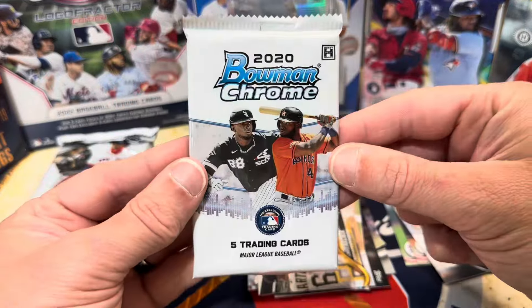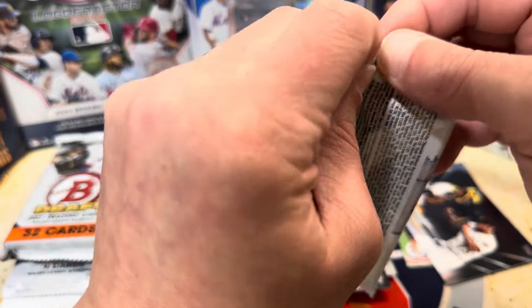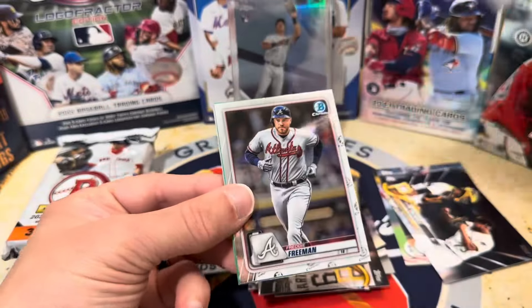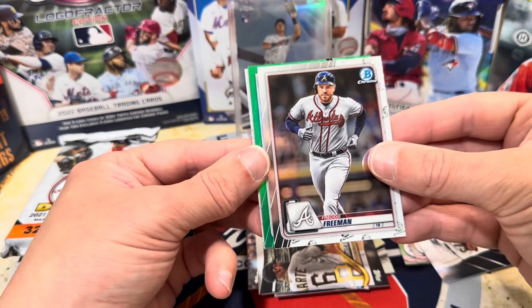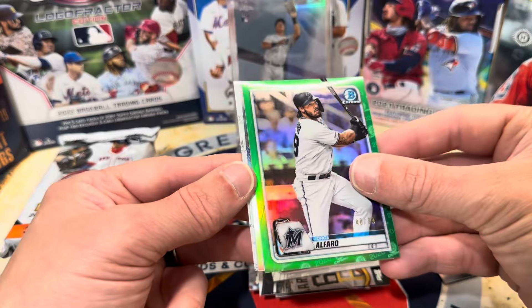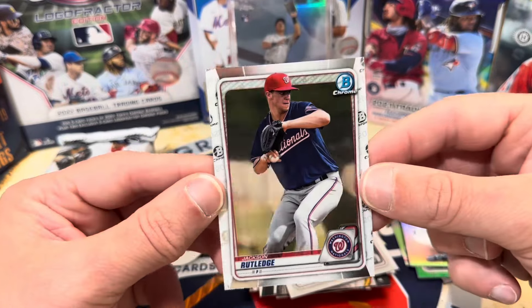Here we go — Bowman 2020 Bowman Chrome. Who is in this set? Michael Harris could be in here, Alvarez, Luis Arraez, Gabriel Moreno — not a bad name. Autographs of those guys would be great. Really hoping for Jordan. We got a green — let's go right to it. Who is it? Miami — that's Alfaro, out of 99. Sweet. And then there's Xavier Edwards, a Liberatore, and Jackson Rutledge.